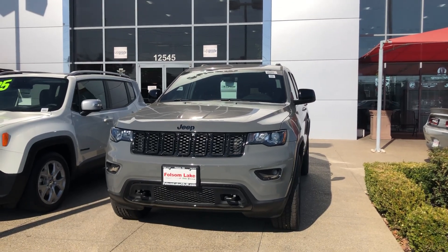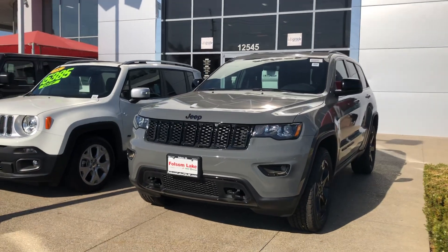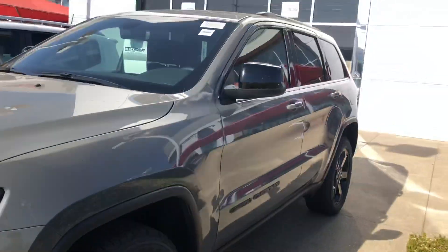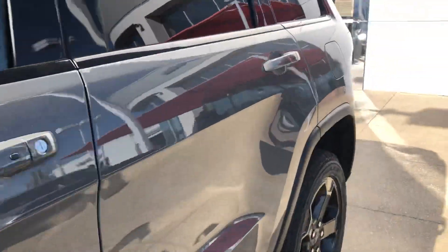Hello from Folsom Lake Chrysler Dodge Jeep and Ram. This is our 2020 Jeep Grand Cherokee Upland. It's a beautiful stink gray exterior. You do have your black gloss rims. You also have your black gloss side mirrors, body color door handles, and keyless enter and go.